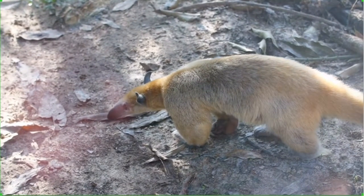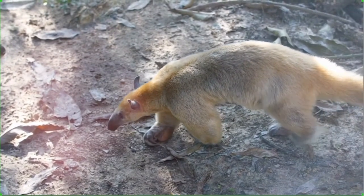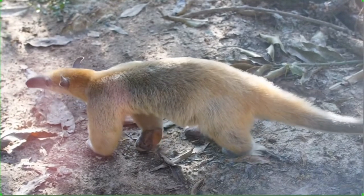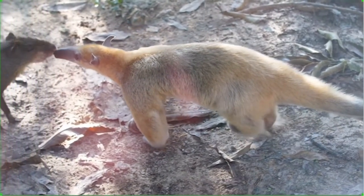The anteater's suborder Vermilingua means "worm tongue." Since anteaters have no teeth, they must use their long tongues to scoop up the ants and termites that make up the majority of their diet.